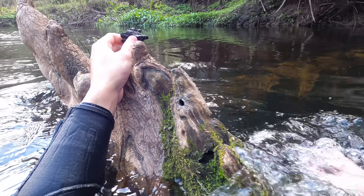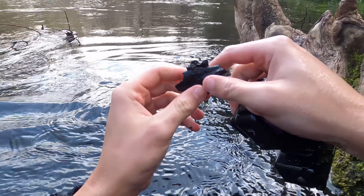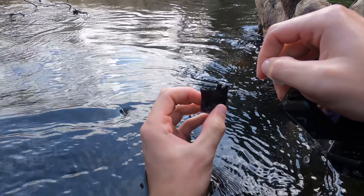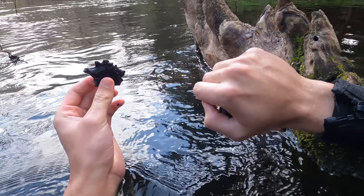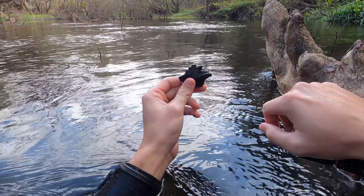Yes, that is predator — and those are two teeth, two intact teeth. Where's the rest of this jaw? I've got to keep looking if there's more predator material in here. This is going to be a very, very good day — it's already a really good day. Look at that!